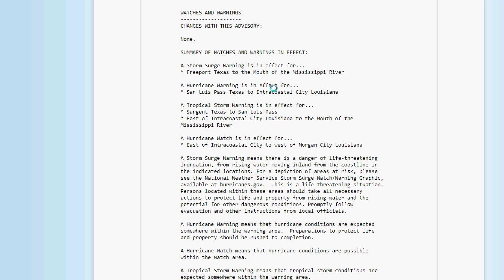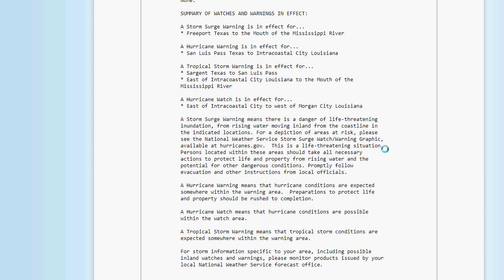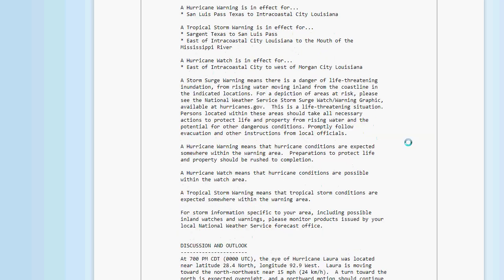There's a storm surge warning in effect from Freeport, Texas to the mouth of the Mississippi River. Hurricane warning in effect from San Luis Pass, Texas to Intracoastal City, Louisiana. Tropical storm warning in effect for Sargent, Texas to San Luis Pass and east of Intracoastal, Louisiana to the mouth of the Mississippi. Hurricane watches in effect east of Intracoastal City to west of Morgan City.